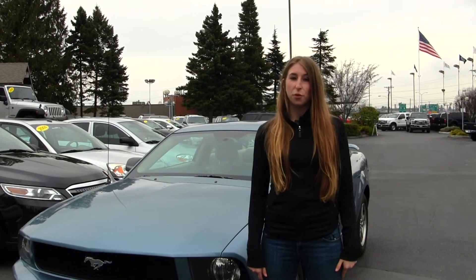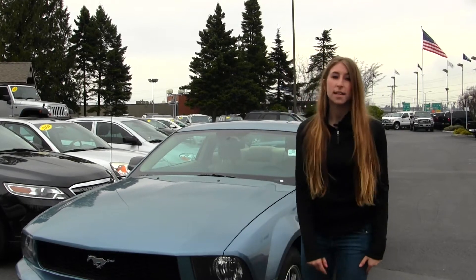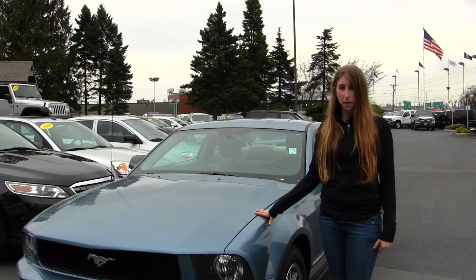Hi, this is Chelsea. Today I'm at Titus Wolf Ward located in Tacoma off I-5 on the 38th Street exit, and today we're looking at the stunning blue 2005 Ford Mustang.